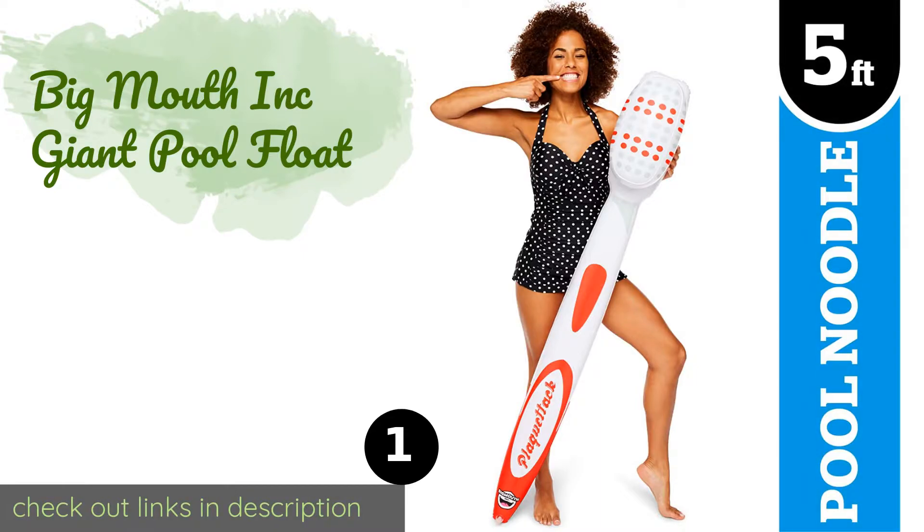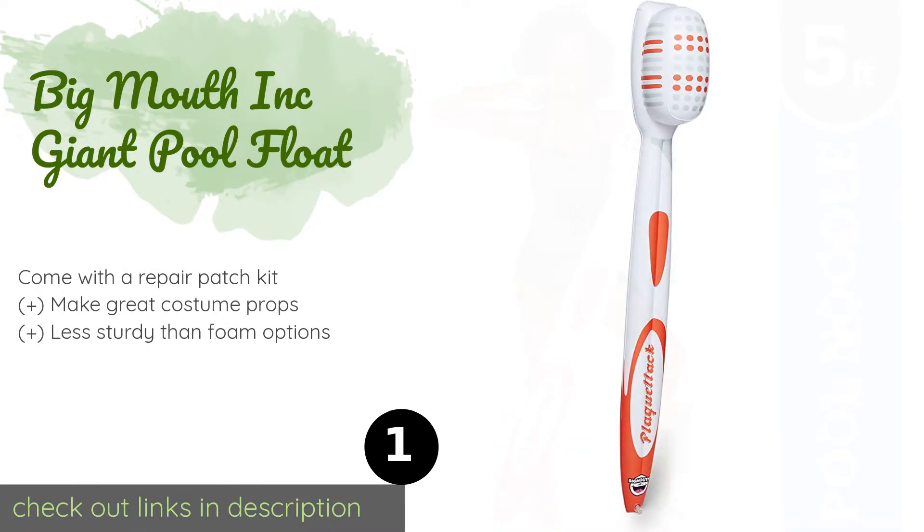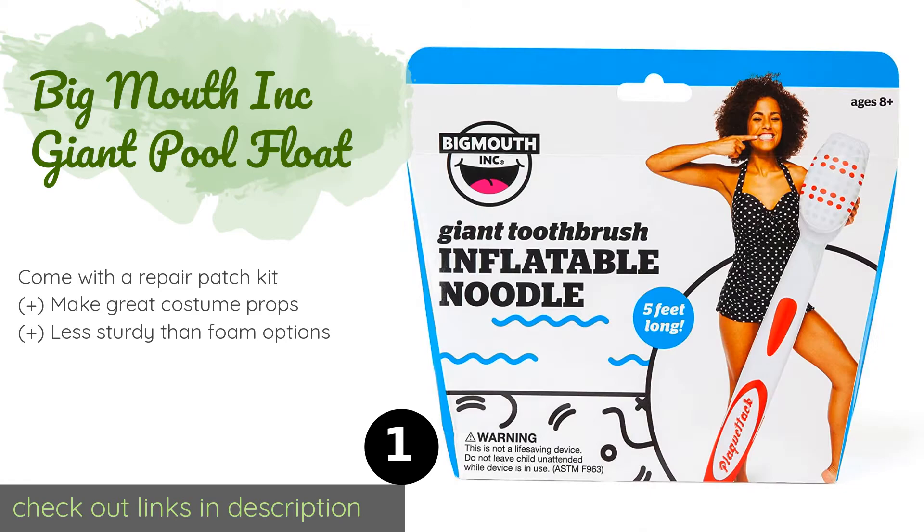Number one is Big Mouth Inc Giant Pool Float. Get ready to be photographed when you're on it. Available in models that resemble a bendy straw, lip balm, a toothbrush, and a pen, these creative options will stand out among regular flotation aids. This product is available on Amazon for eight dollars.